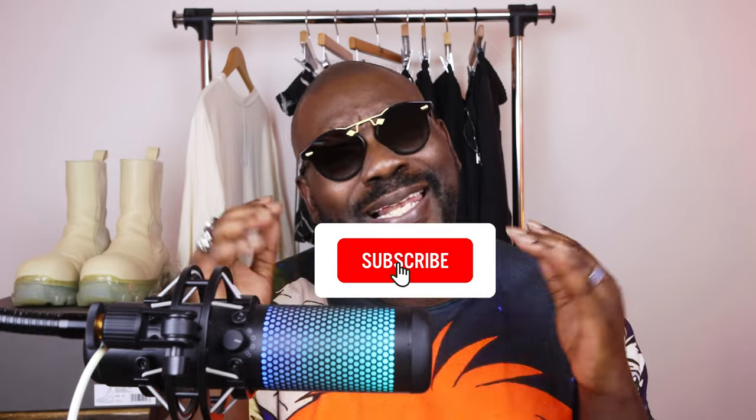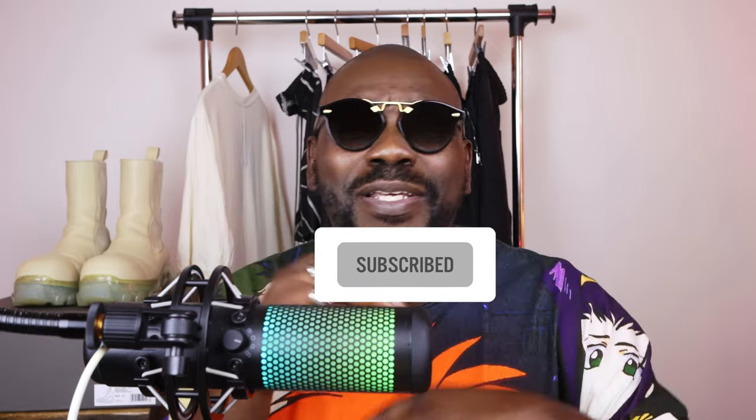I'm trying to run through these things as fast as I possibly can, but while I'm doing that, why don't you take a minute and click that like button for me and let the algorithm know that you're vibing with this video. And if you're vibing with this or any of my other content, go ahead and hit that subscribe button. Anyway, back to the video.